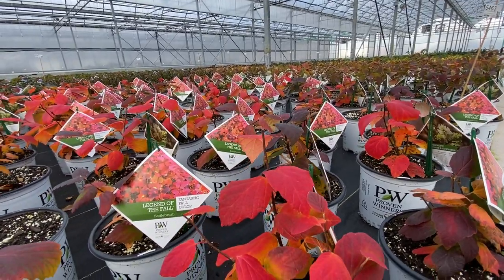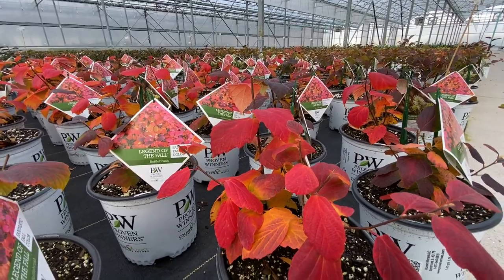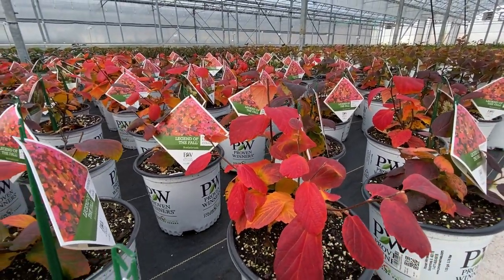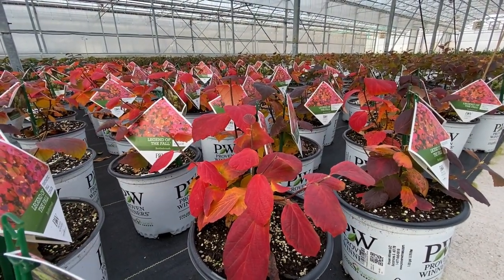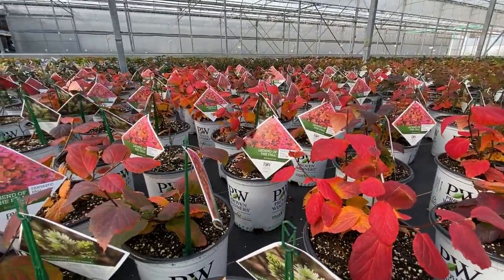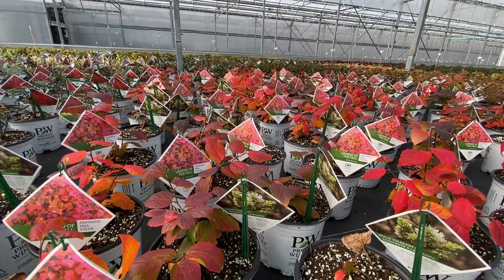Hopefully you found this interesting — some of the plants that maybe you wouldn't typically think of that will give you beautiful fall colors. If there are any plants you're curious about regarding great fall colors, send me a message below and I can let you know, or maybe even go take a picture out in the greenhouse and let you see what the fall color might be. This is Heidi from Garden Crossings showing you today the beautiful colors of fall.